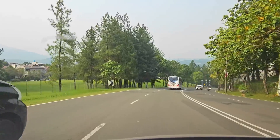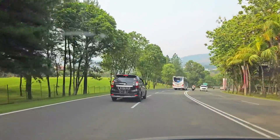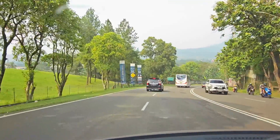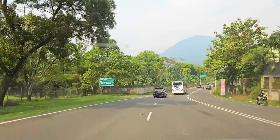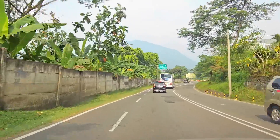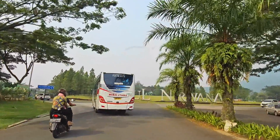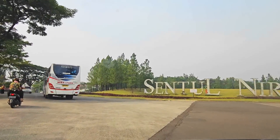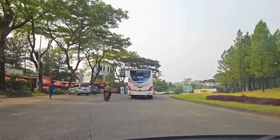Kali ini kita mau staycation di area Sentul Bogor. Rasa-rasanya kayak udah lama banget ya nggak review area Sentul. Sekarang aku mau ajak kamu ke Sentul lagi, karena ada satu tempat staycation yang menurut aku asik banget buat diinepin bareng sama keluarga. Konsepnya camping di pinggir sungai dan lokasinya deketan sama Curug Lawi Hejo. Jadi sungainya jernih banget karena merupakan aliran dari Curug Lawi Hejo. Nama tempatnya adalah Panorama Hejo.